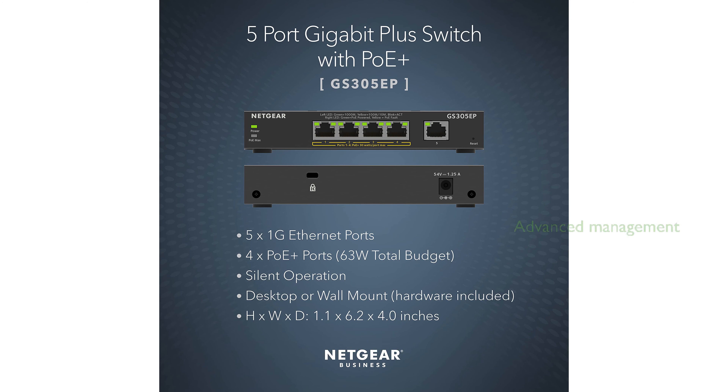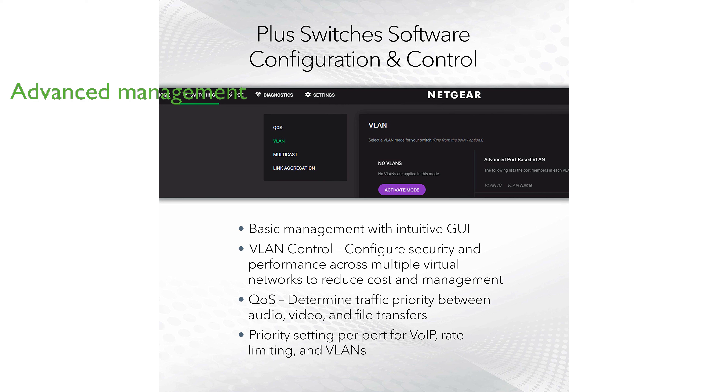It includes both basic and advanced network management features, such as VLANs, QoS, and advanced per-port PoE control. The user-friendly web browser-based management interface simplifies the process of configuring and monitoring your network.